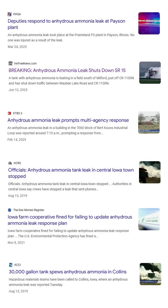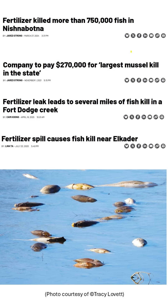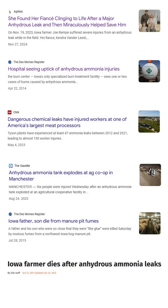Anhydrous ammonia requires some special handling to keep it from turning back into a gas, which at best is a waste of money and at worst a life-threatening situation. Ammonia can do some serious damage to crops if applied too close to planting, to fish if it gets in the water, and to farm workers if they breathe it in or get it on their skin.